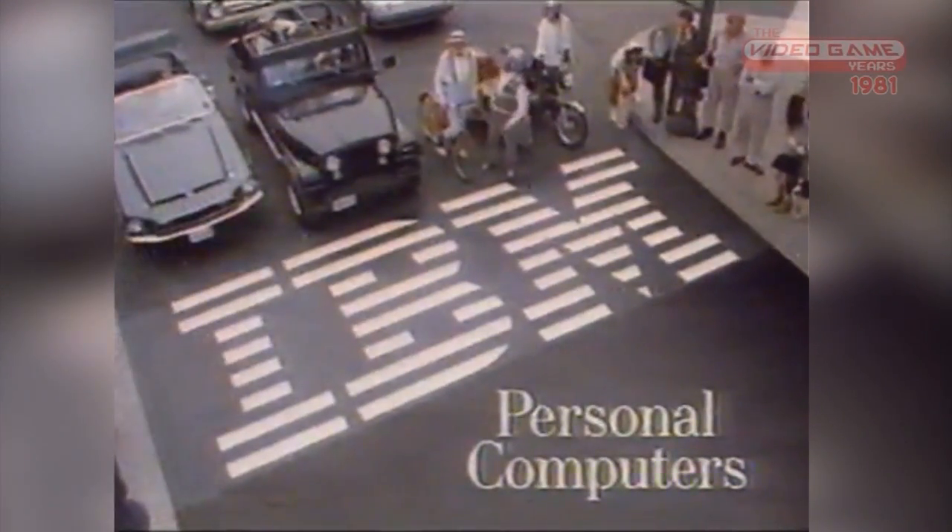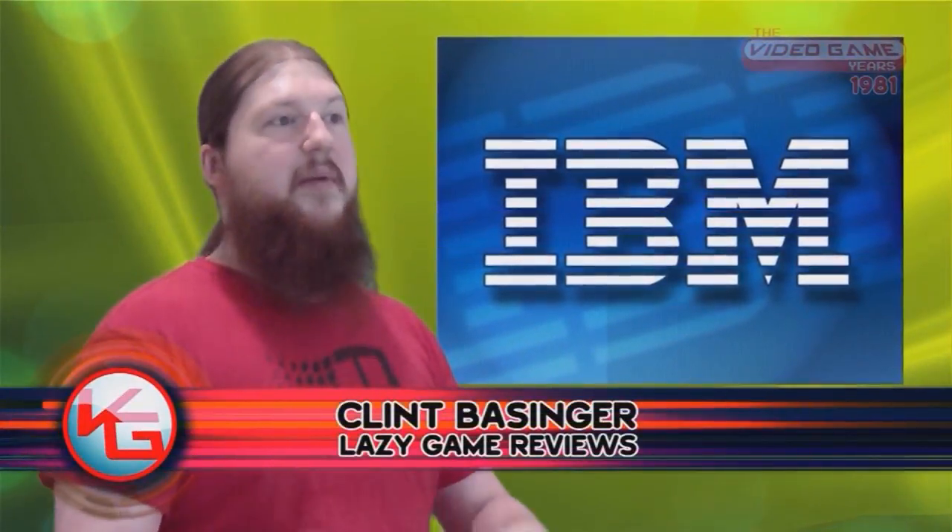IBM was a huge mainframe company, especially prominent throughout the 60s and into the 70s and even the 80s. But companies like Apple and TRS — Tandy Radio Shack — were making computers that were getting really popular, not only in homes but in the small business sector. IBM was like, 'Holy crap, we need to do this.' The IBM PC came out in 1981, model 5150.